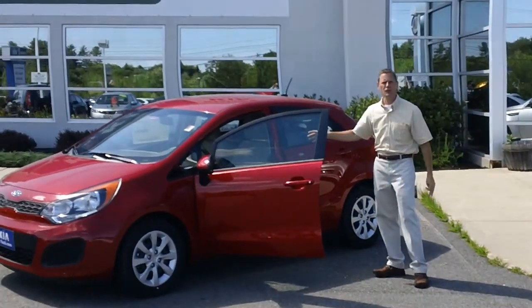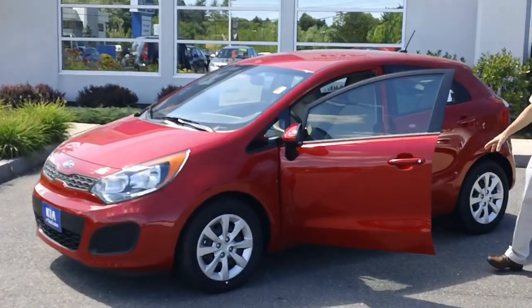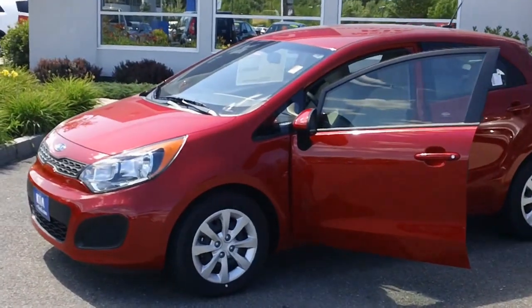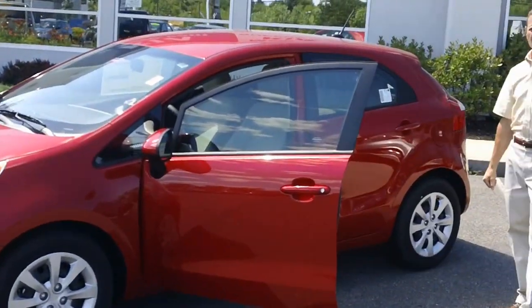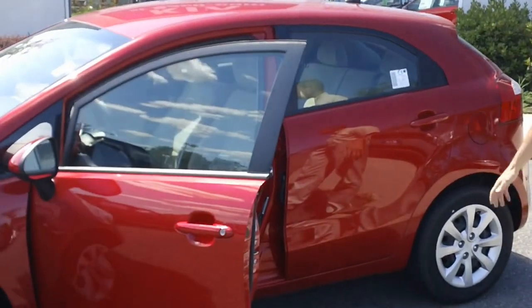The Kia Rio is a very cool, efficient vehicle. It gets up to 40 miles per gallon on the highway, 30 miles per gallon city. It has a 1.6 liter engine. It's a very efficient, excellent commuter car.